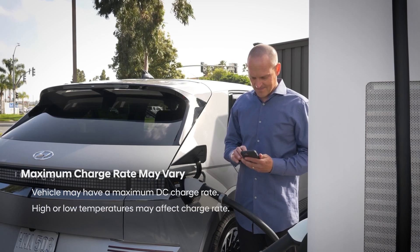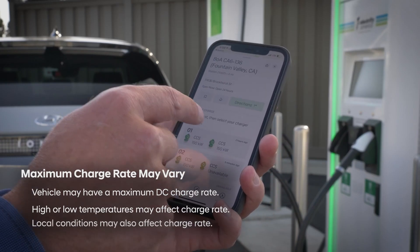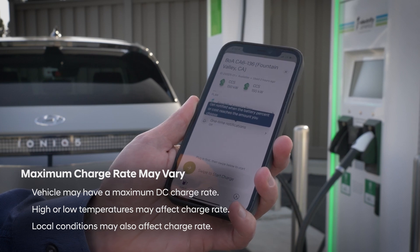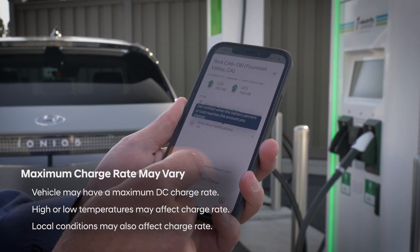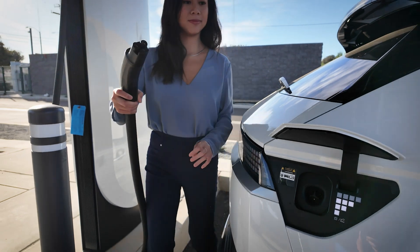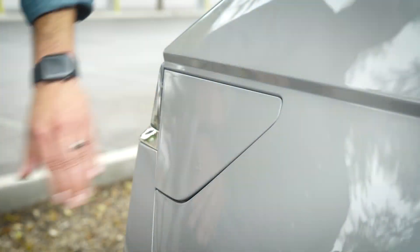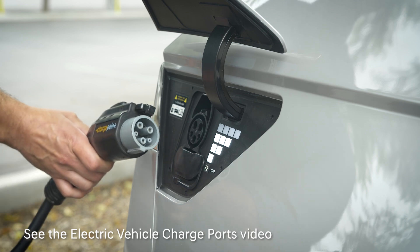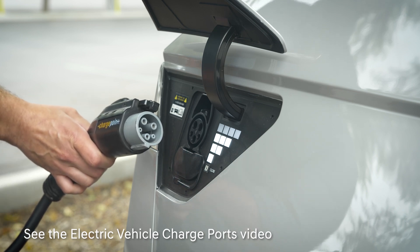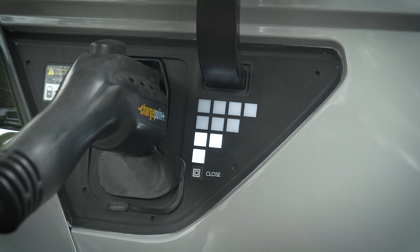In addition, the maximum charge rate may be lower at high or cold temperatures. Also be aware that the charging site can occasionally reduce maximum available power due to local conditions. Depending on your model and model year, your vehicle could have one of two different types of charge ports — see the electric vehicle charge ports video to learn which type yours has and which stations you should use.